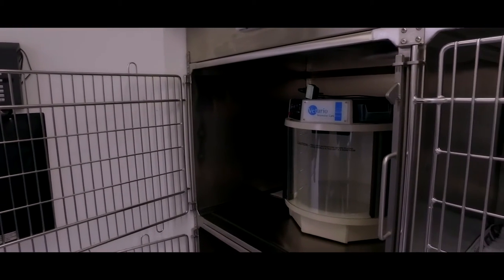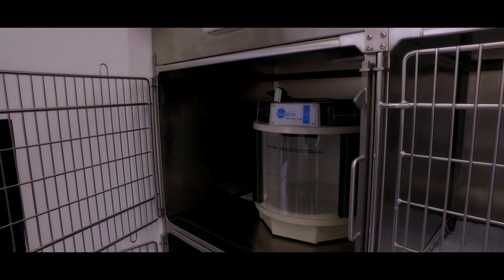Just in the corner here we have an incubator. We see a lot of small furry animals and wildlife, and they need some extra heat, so we have a little incubator here to keep them extra warm.